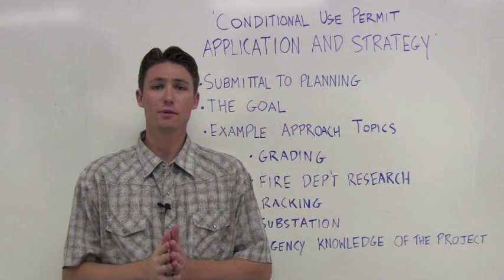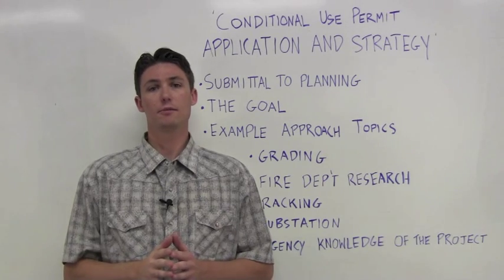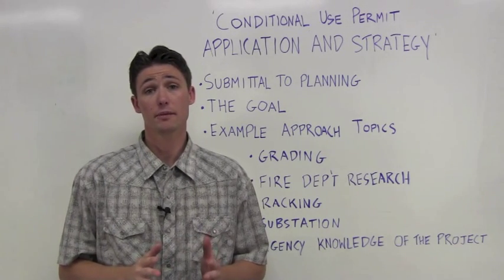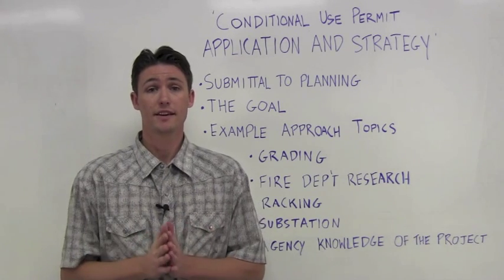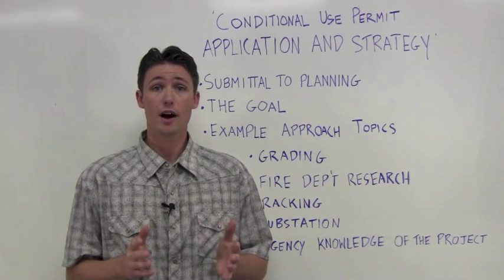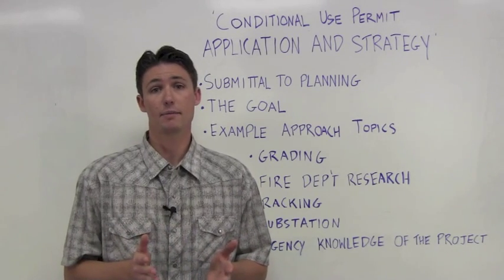Hello everybody and welcome to another edition of Blue Oak Energy's Tech Talk Tuesday. Today I'd like to go a little bit more in depth on the conditional use permit, or CUP, process for ground-mounted solar PV projects. This is something we also did a blog on recently on our website and it's something we feel is a hot topic these days.